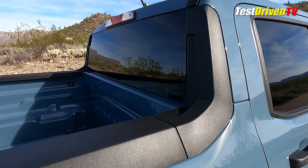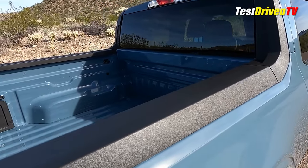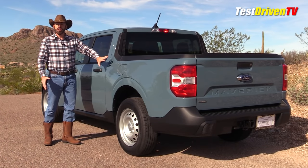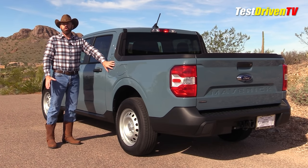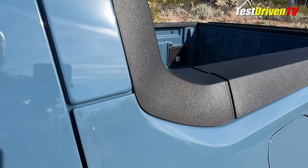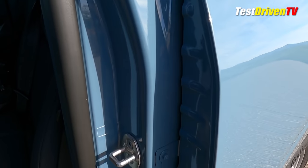On top of the cargo box is plastic cladding all the way around. Something important to point out with the Maverick: this is a unibody pickup truck — the cargo box is not separated from the cab like most conventional pickups. Ford had an engineering challenge with body flex, so they've hung the quarter panel as a floating panel, just like a front fender. You can see there's a seam right here.